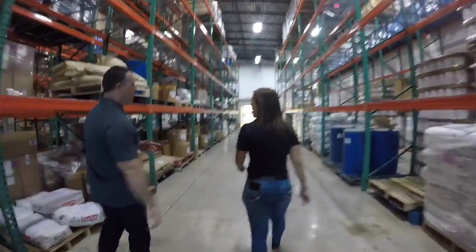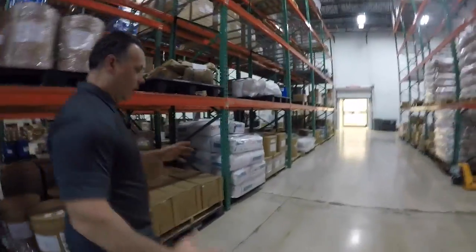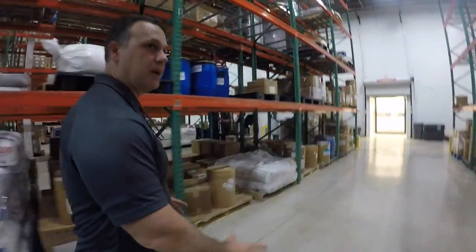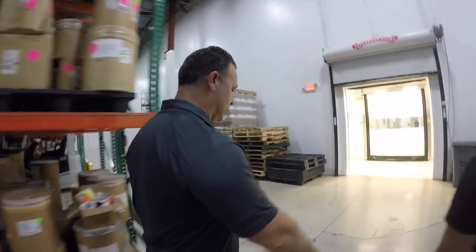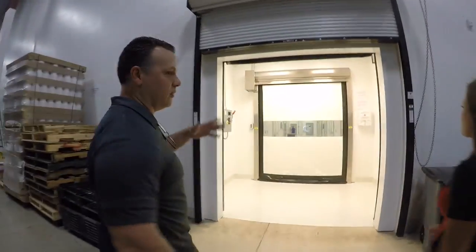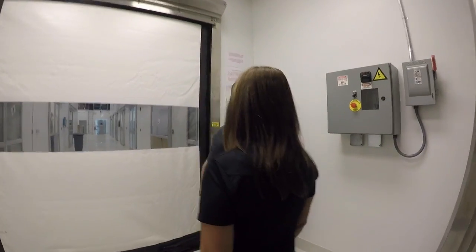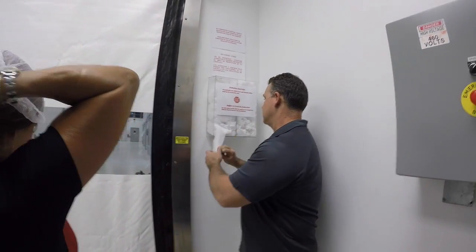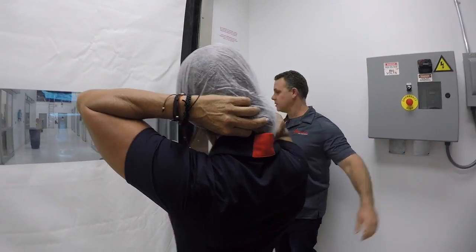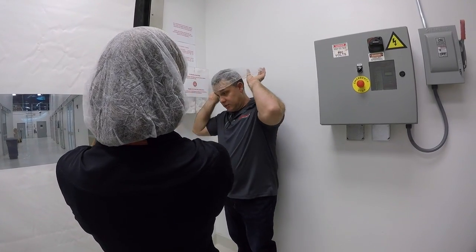We're walking into our manufacturing facility. The manufacturing facility is separate from our actual warehouse facility. We use different air control handlers, special HEPA filters. You'll notice once we go in — this is actually an airlock. We're cleaning the airlock right now. The airlock separates the air from the warehouse to the production area. It's two different air qualities. You'll notice as soon as we go in that the actual feeling, humidity, and smell even of the air is different. We have about five seconds to get on the other side of the door because it wants to control the airflow. Here we go.